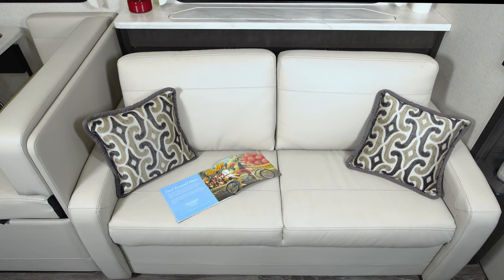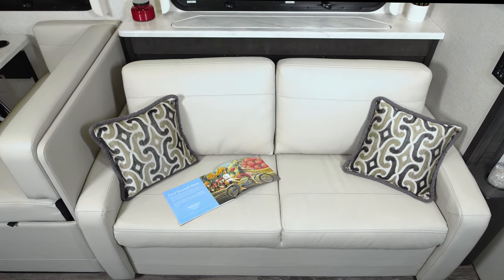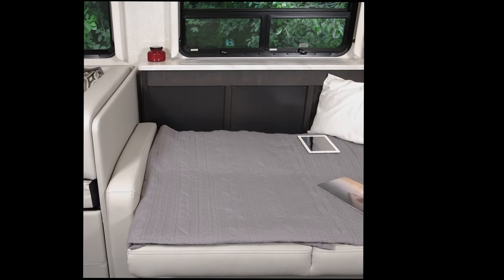There are two seatbelts here for the ride, a little shelf back here to add some personal touches, and this does all the great things a sofa is supposed to do — plus this one makes into a bed.